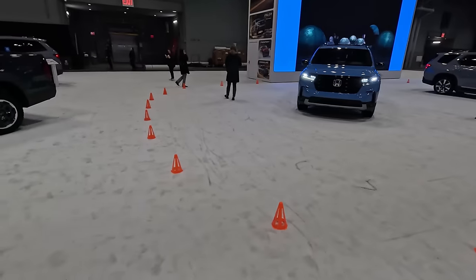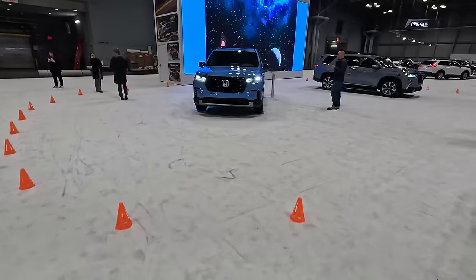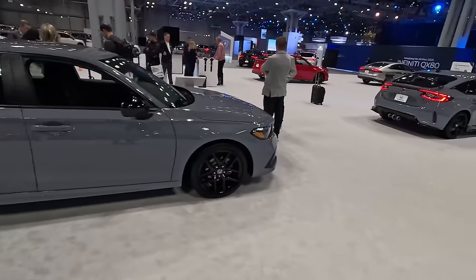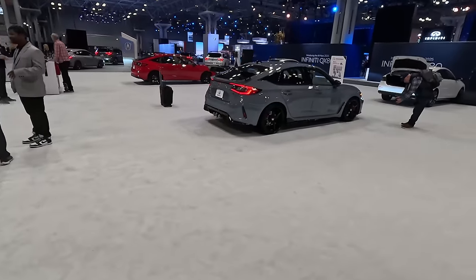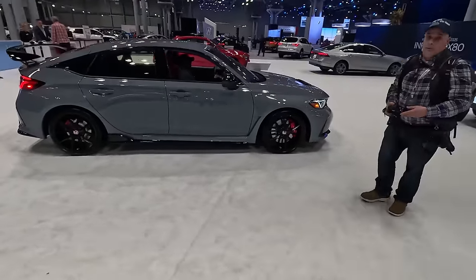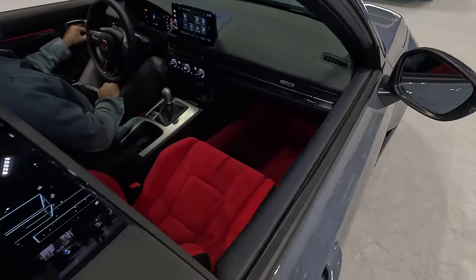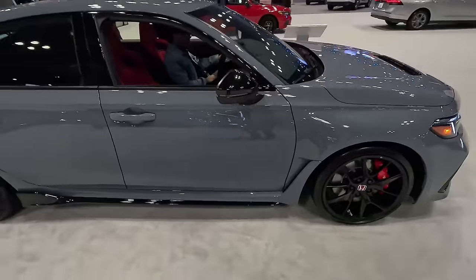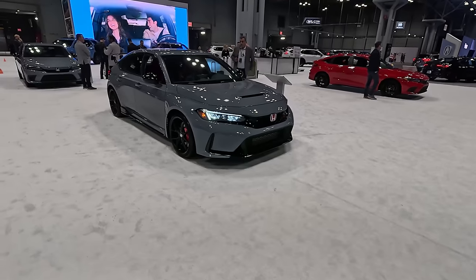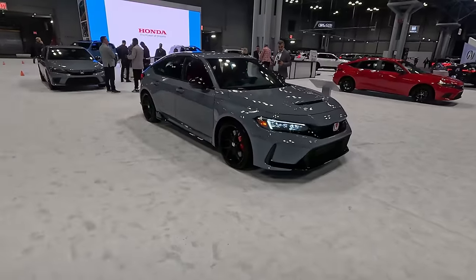We've got some cones set up here for the Moto Compacto suitcase. There's a new Pilot Trailsport, Civic, and Civic Type R. They've rolled out the red carpet for this vehicle — and yes, I do mean that literally: red seats, red carpet, with the Honda Civic Type R. Unlike the GR Corolla rival to this which uses all-wheel drive, this is still using front-wheel drive only.